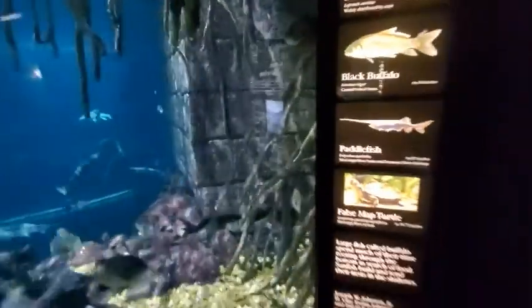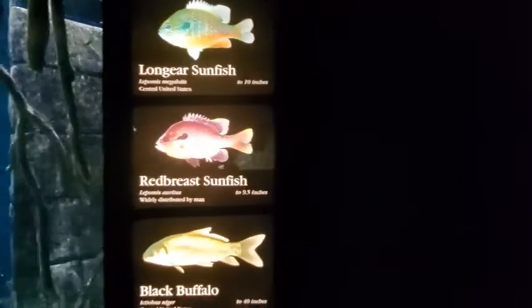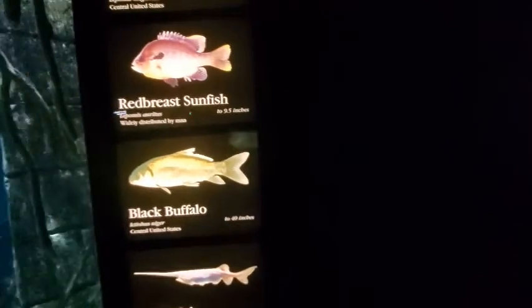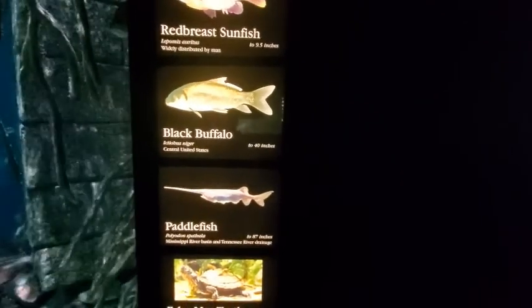Here's a spotted gar. Long nose gar 72 inches. Long ear sunfish 10 inches, red breast sunfish nine and a half inches, black buffalo 40 inches, paddlefish — okay.